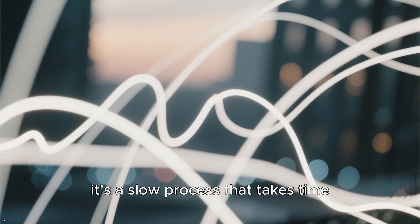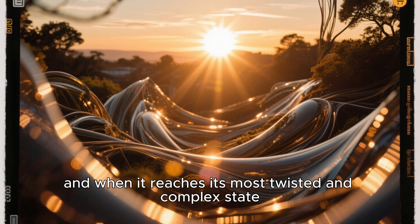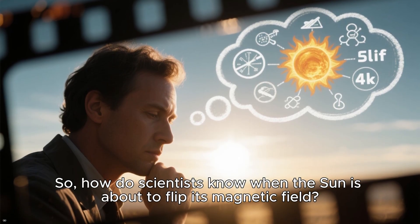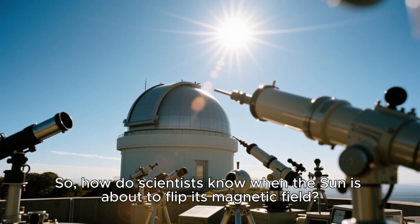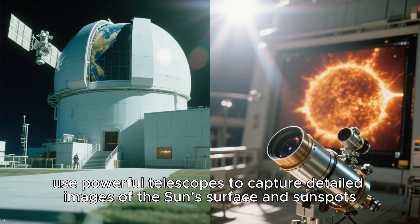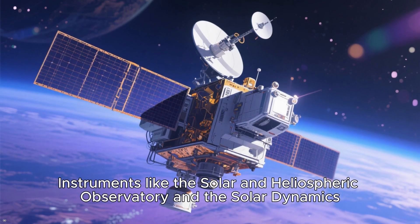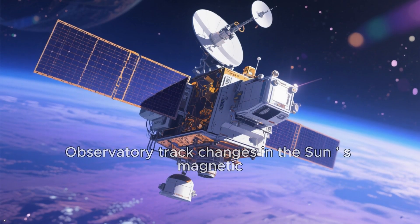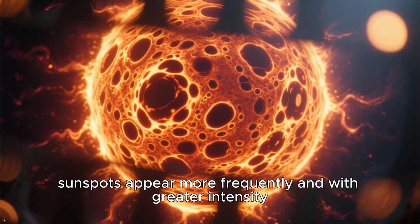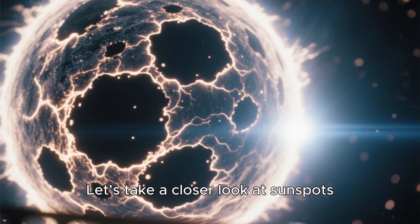The reversal isn't abrupt — it's a slow process that takes time. As the cycle continues, the Sun's magnetic field goes through a series of transformations, and when it reaches its most twisted and complex state, it hits a tipping point and begins to reorganize itself. Scientists monitor the Sun's activity with advanced tools: observatories both on Earth and in space use powerful telescopes to capture detailed images of the Sun's surface and sunspots. Instruments like the Solar and Heliospheric Observatory and the Solar Dynamics Observatory track changes in the Sun's magnetic field. One key indicator of an impending reversal is the behavior of sunspots — during solar maximum, sunspots appear more frequently and with greater intensity, and as they move toward the equator, it signals the magnetic field is preparing to flip.